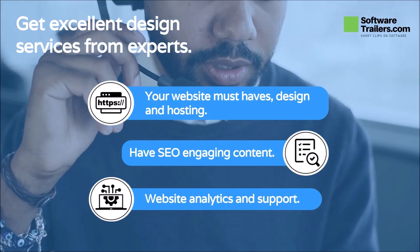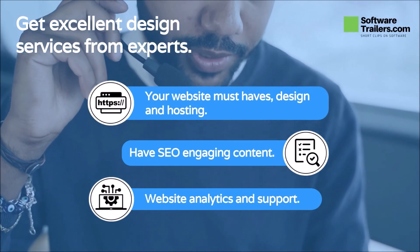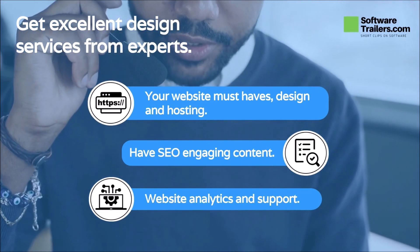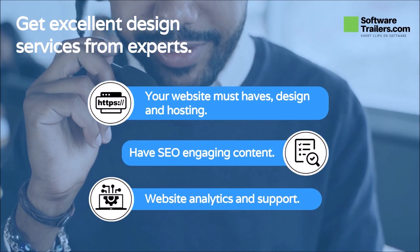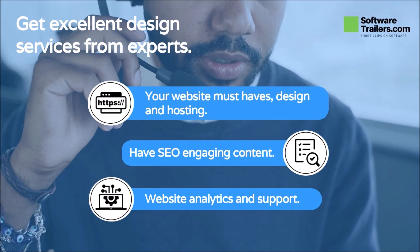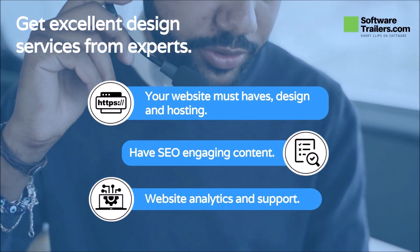Once your website is live, the platform will start tracking things like how many people have visited it, how many are unique, and how many times it has been viewed. Web.com will always be there to support you if you need to make changes or improvements after your website has been published. Whenever you need help, you can contact their support service.